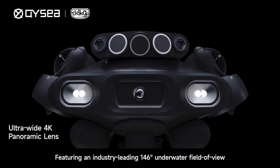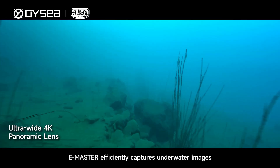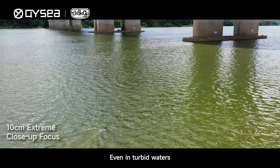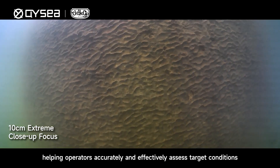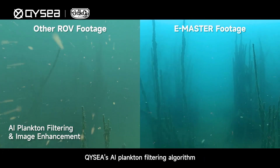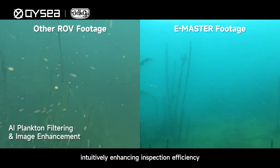Featuring an industry-leading 146-degree underwater field of view, E-Master efficiently captures underwater images and supports continuous distortion adjustment. Even in turbid waters, this enables clear close-range observation, helping operators accurately and effectively assess target conditions. QYC's AI Plankton Filtering Algorithm ensures clear and vibrant visuals, intuitively enhancing inspection efficiency.